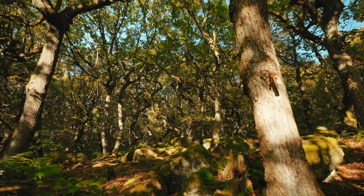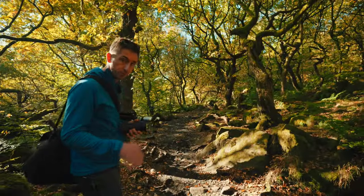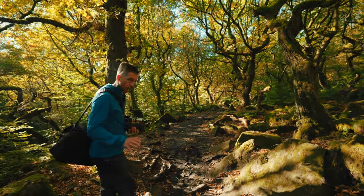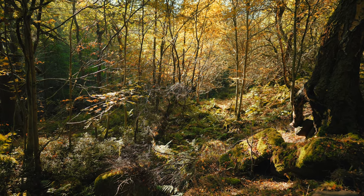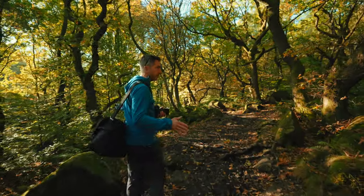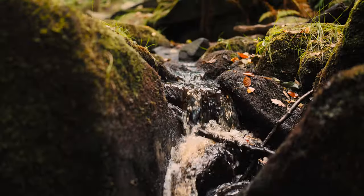We've come down off the hill and driven about half an hour to a place called Padley Gorge. You've probably heard of it because it's got to be one of the most popular Peak District landscape locations. It's a steep-sided gorge, probably a few hundred meters long. There's a series of waterfalls which are great in autumn, so it's perfect for now.